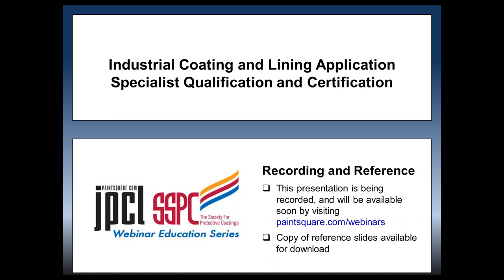Today's presentation is being recorded and will be made available by the end of the day at www.paintsquare.com/webinars. A copy of the slides are also currently available there. Just go to that address, click on the title of today's webinar, and you'll see a link that says presentation slides. I would expect the recording to be posted by around 5 p.m. Eastern time. All that information can be found at www.paintsquare.com/webinars.